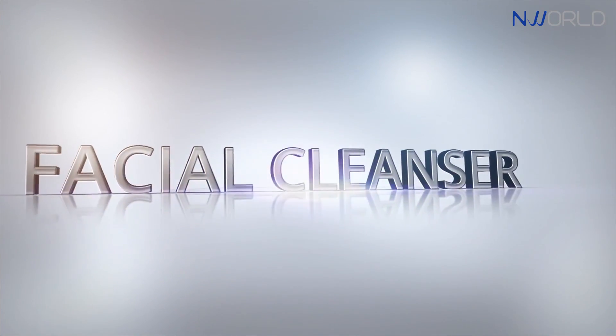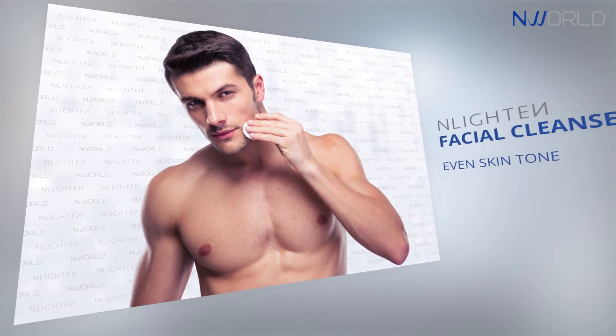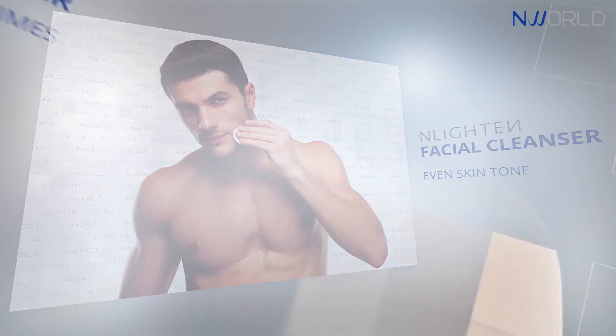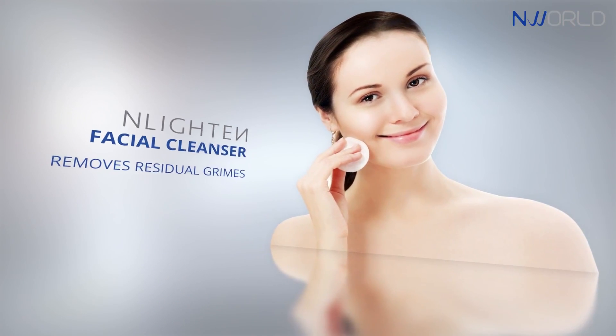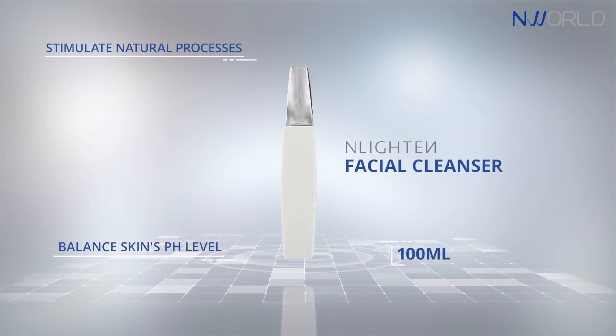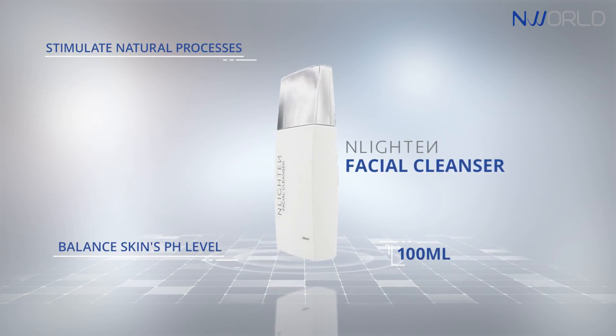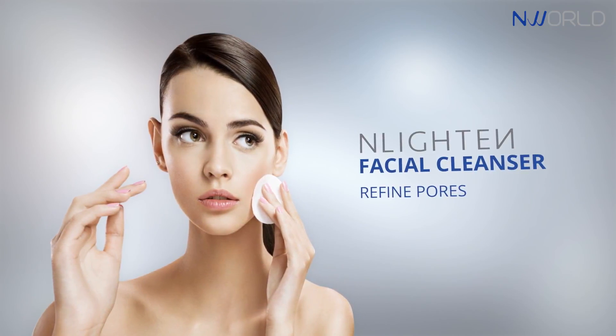Enlighten Facial Cleanser helps attain a clear and even skin tone by removing residual grime and balancing skin's pH level. Its purifying properties help stimulate skin's natural processes and refine pores for a finer complexion.